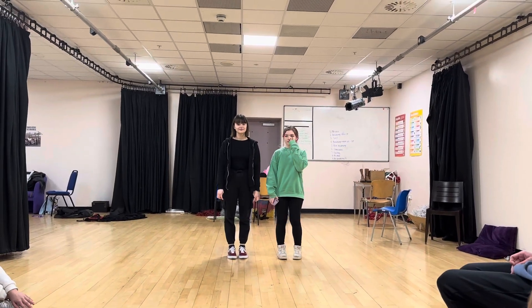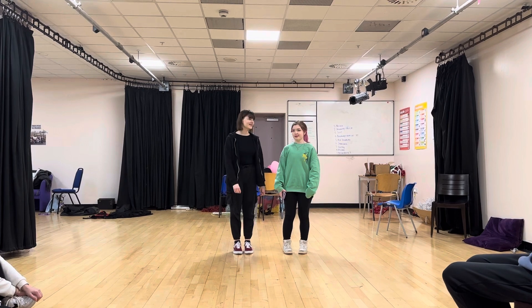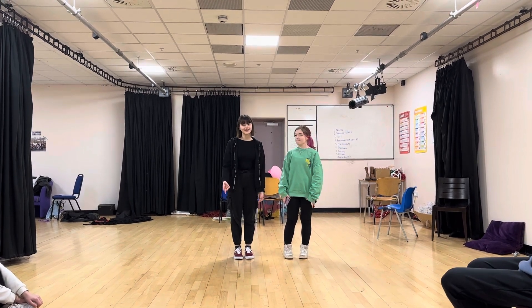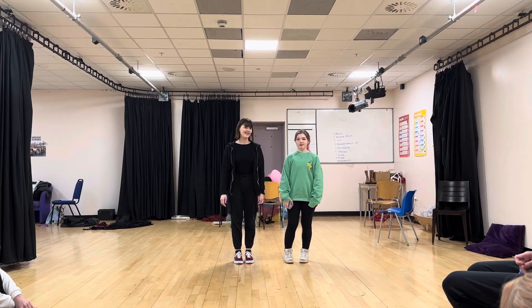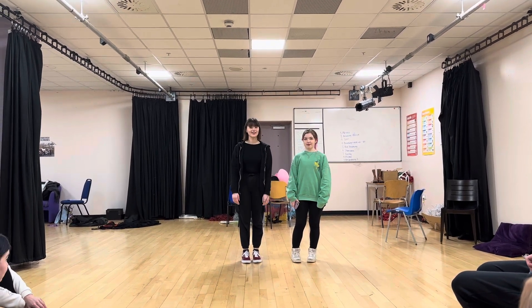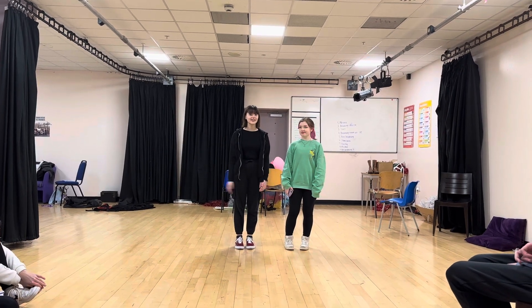So what technique are you going to demonstrate for us today or talk about? Accents. Lovely. So we looked at two different accents. You looked at California. I looked at a Russian accent. Very different, but it's important to get different things.